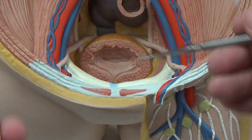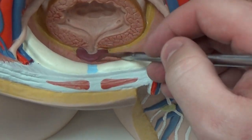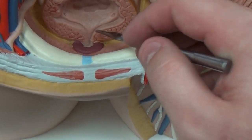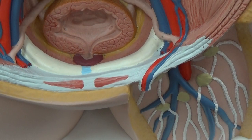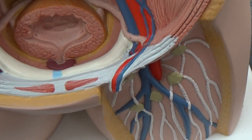Underneath the bladder, you can see down inside there is your prostate right underneath the bladder. That's why people with prostate issues tend to have issues urinating.